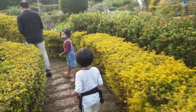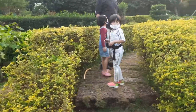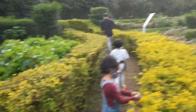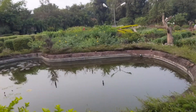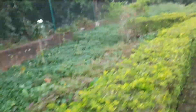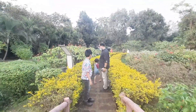As we went there in the evening, we didn't find any butterflies. But this garden was very nice and beautiful, and we liked it so much.